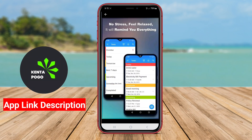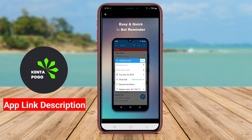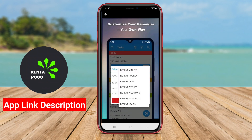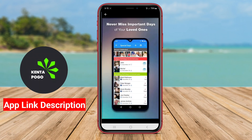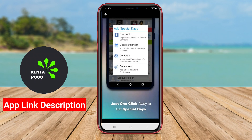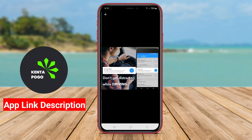Overall, a quality to-do reminder app enhances productivity by keeping users organized and on track with their commitments, ultimately leading to a more balanced and stress-free lifestyle. By effectively managing tasks and reminders, users can focus on what truly matters and achieve their goals with greater efficiency.